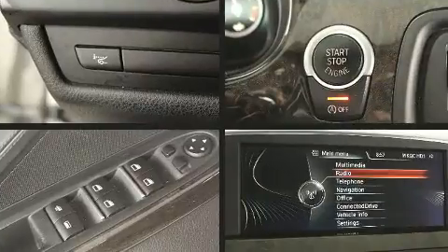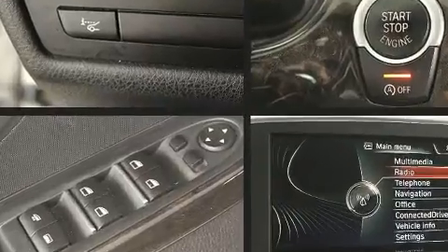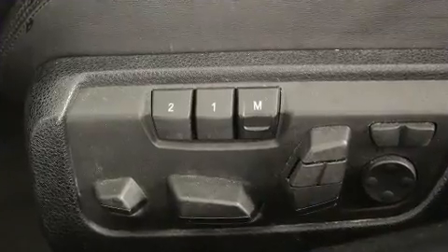The unique heads-up display projects vehicle information onto the windshield, including speed, gear selection, and engine speed.